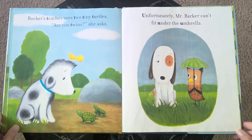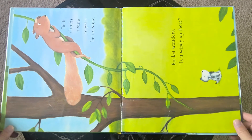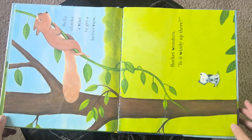Unfortunately, Mr. Barker can't fit under the umbrella. Bella climbs a vine to get a better view. Rocket wonders, "Is it windy up there?"